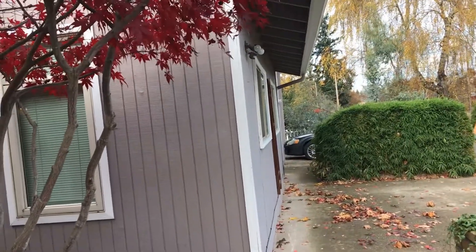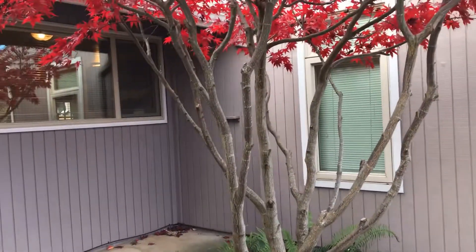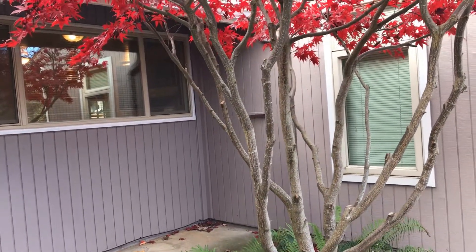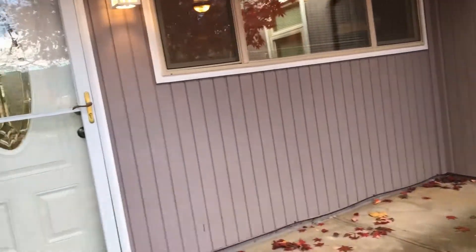This area right over here is that studio apartment. It goes right up to the corner here, and then the rest of the house behind it, all the way over to the left, is the unit that is for rent. Let's go in.